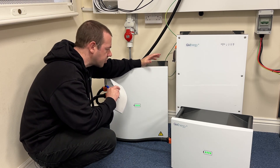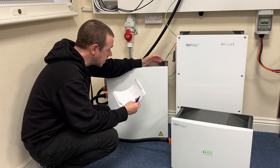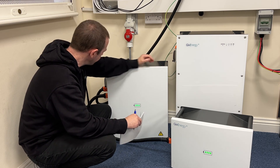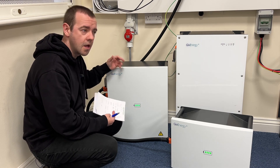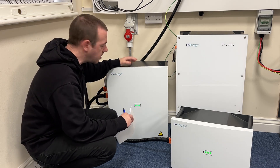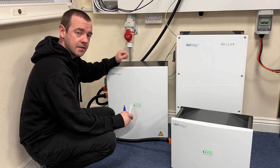IP65 rating, of course, just like pretty much all of the other Give Energy batteries and inverters, so it can go outside with no issues. You've even got external USB access, so if you do need to do a manual update via USB, you don't have to get inside the unit anymore — it's all accessible from here.